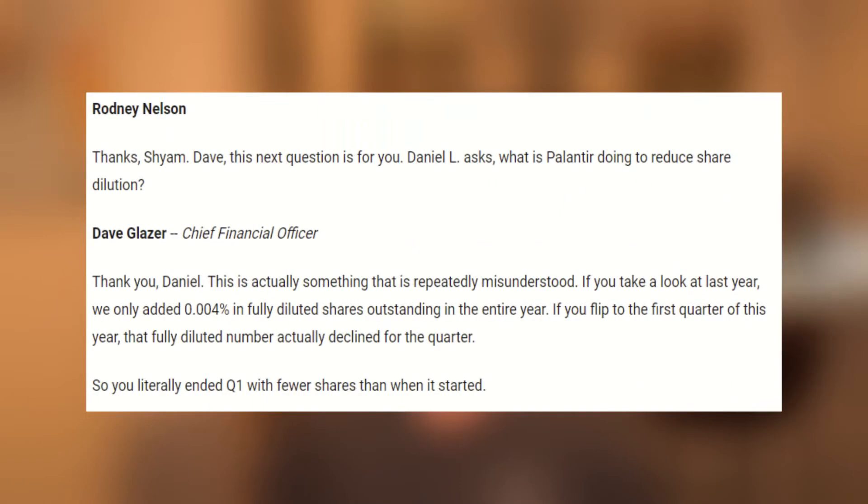During the recent Q1 earnings call back on May 9th, the second question during Q&A was the following. Daniel L. asked, what is Palantir doing to reduce share dilution? Dave responded with the following.